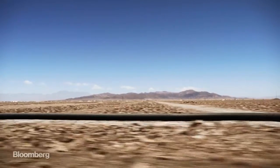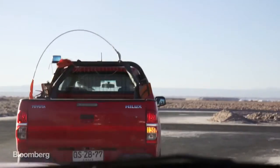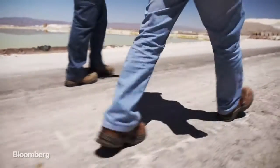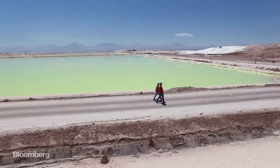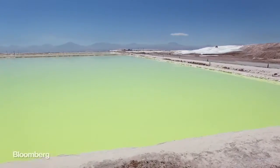Chile may have the largest lithium deposits in the world, but it's started to fall behind countries like Australia and China when it comes to production. And in China, it's a one-stop shop with the mining and battery production happening together. This is a leap Chilean companies have been unwilling to take.